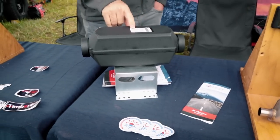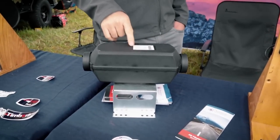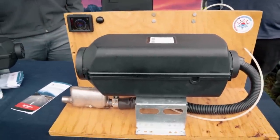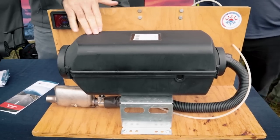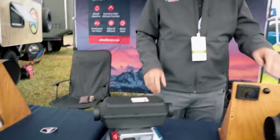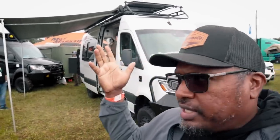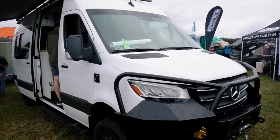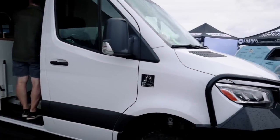Timberline also makes forced air furnaces — a 2 kilowatt diesel unit and a 4 kilowatt gasoline unit for the Ford Transit, Pro Master, or any gasoline chassis. They also make a bigger model in diesel. These are separate from the hydronic system for customers who prefer forced air heating.